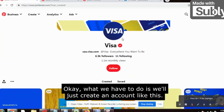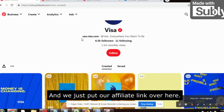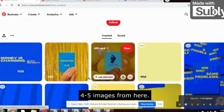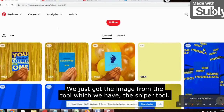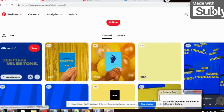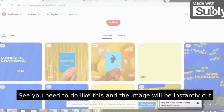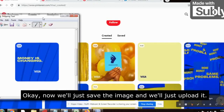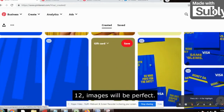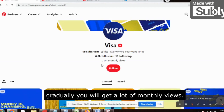What we have to do is create an account like this — just name it 'Visa' — and put our affiliate link there. We'll upload four to five images by cutting them using the Snipping Tool on your laptop. You cut the image like this and it will be instantly saved. You need to do this 10 to 12 times — 10 to 12 images is perfect. Then upload them and create your account. Gradually you will get a lot of monthly views.